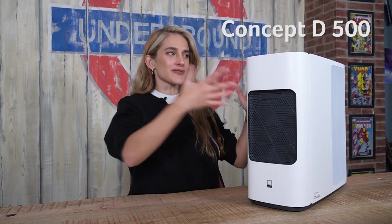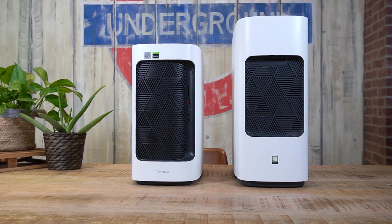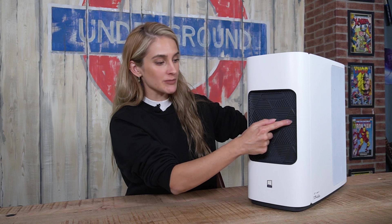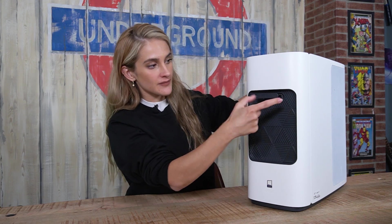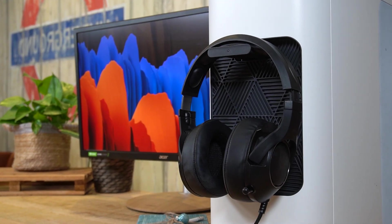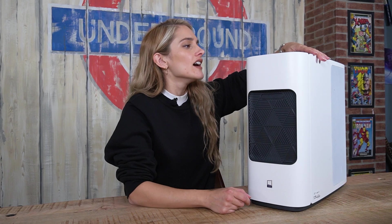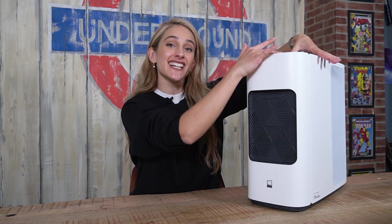This is the ConceptD 500 and it's actually not that much bigger than the 300 — it's the same width but just a bit taller. It still has the white metal body with triangular vents at the front, but the ports have been moved to the top instead. You have easy-access ports at the top so you're not fiddling around the back trying to find audio jacks, and there are also light indicators that serve as health monitors for the system.